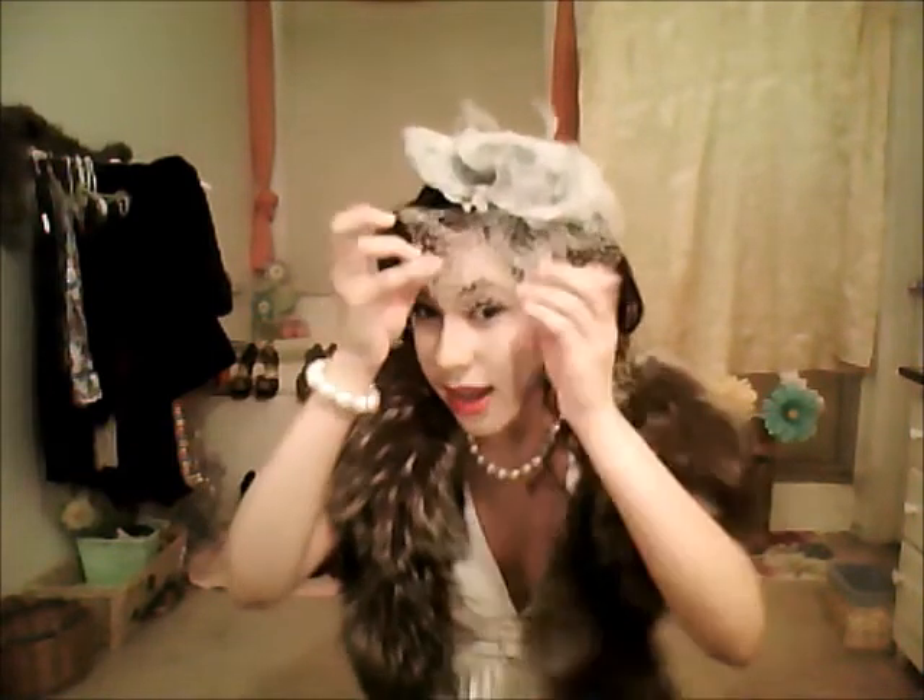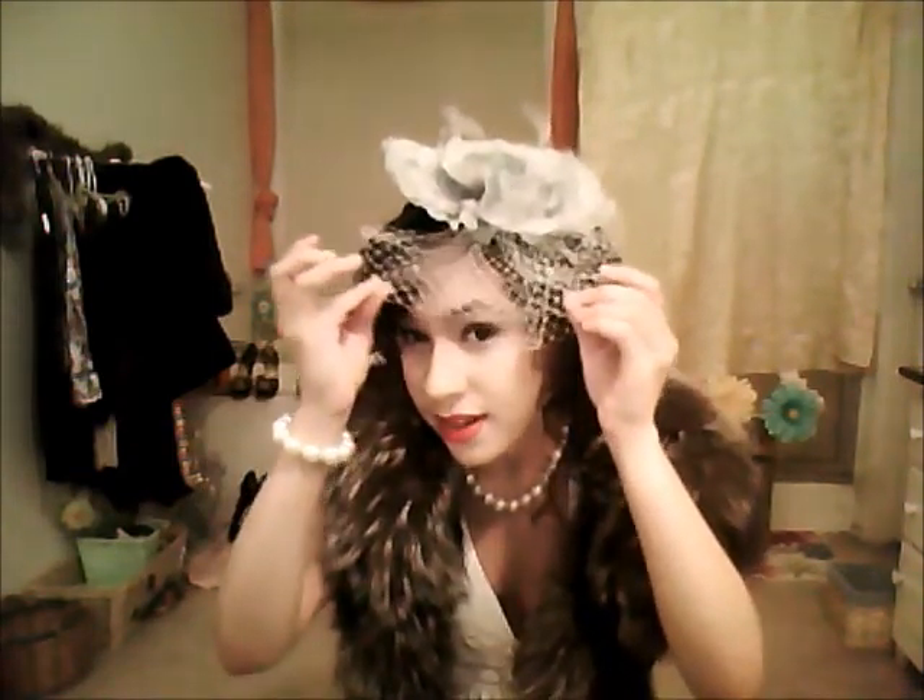I got this headband — this is actually a headband. It has curls on it, a little net, some feathers, and a big flower.